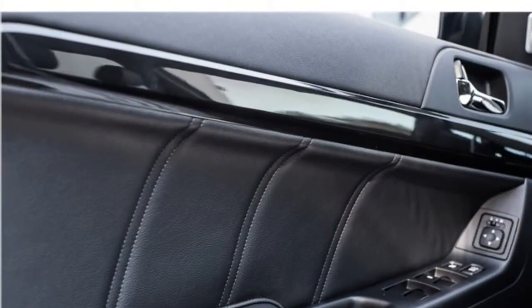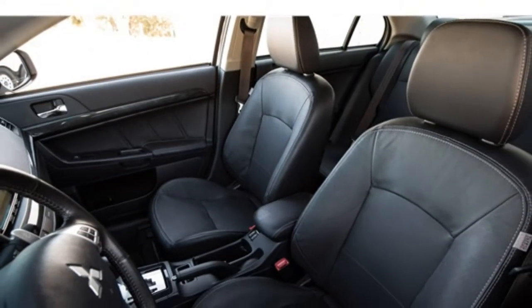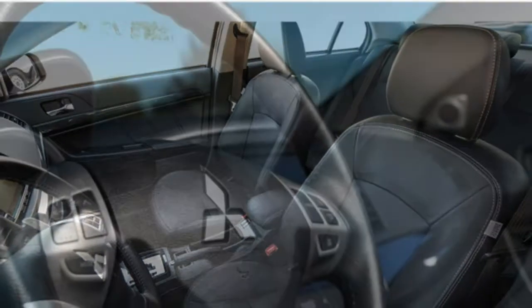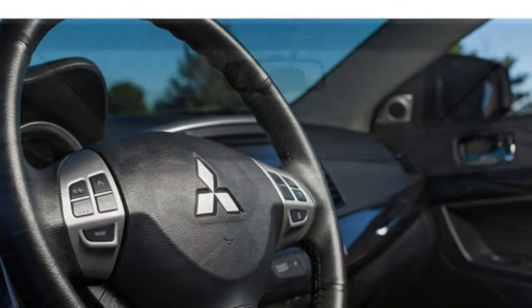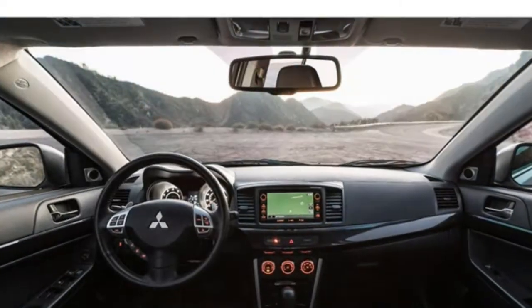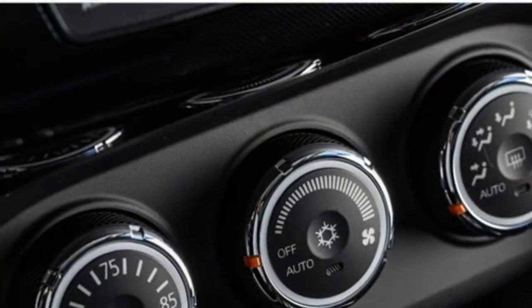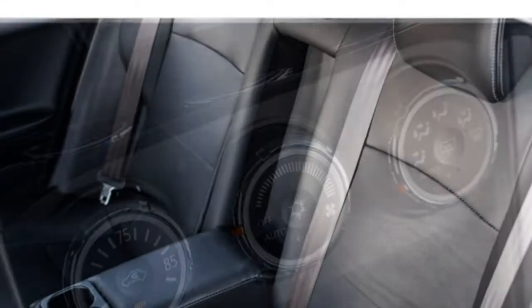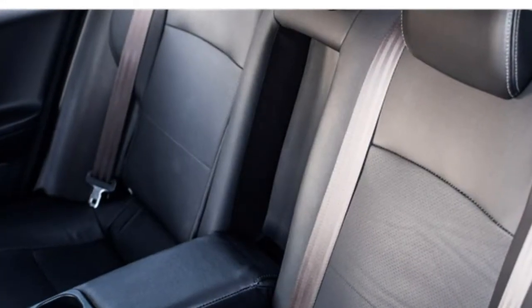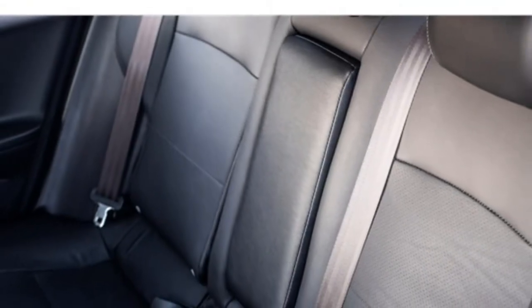The base 2017 Lancer SE 2.0 comes with a 2.0-litre four-cylinder engine that makes 148 horsepower. All-wheel drive models come with a 168-horsepower 2.4-litre four-cylinder engine. The Lancer's optional engine isn't as powerful as the base engines in some competitors, like the Volkswagen Golf or Scion tC. A five-speed manual transmission is standard, while an automatic CVT transmission is optional with the base engine and standard with the larger engine.